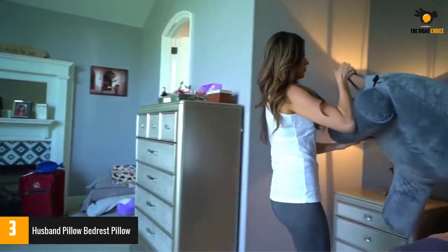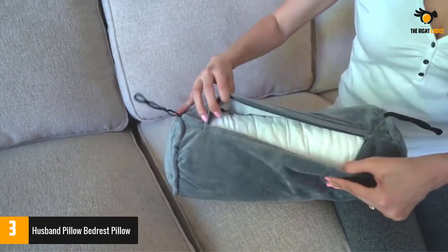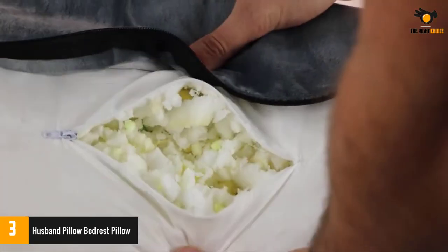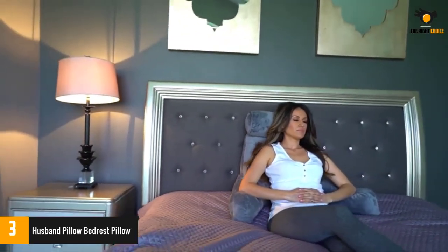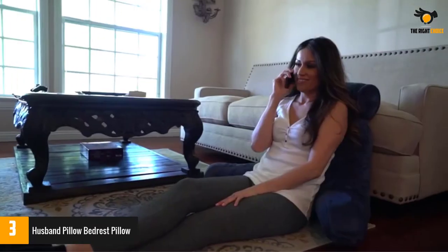This product comes with a side pocket in the armrests, so it provides you with enough storage space to keep your mobile phone, TV remote, or bottles. It also comes with a special carry handle which provides you with the convenience of carrying this pillow around.